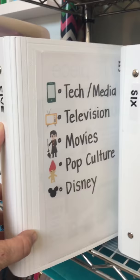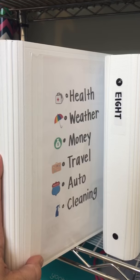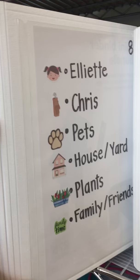Six: lazy, adulting, llamas, magical, mythical, and animals. Seven: health, weather, money, travel, auto, cleaning. Eight is for my family — stickers that pertain to Elliot, like her swim lesson stickers and play dates, go in here. My husband Chris — all his stickers that are specific to him go in here. Also pets, house and yard, plants, and family and friends.